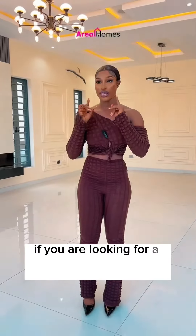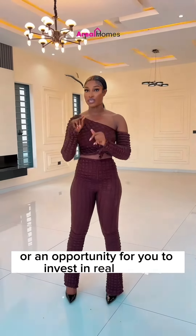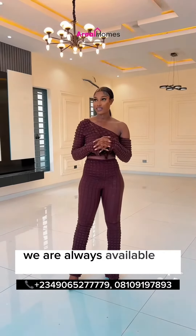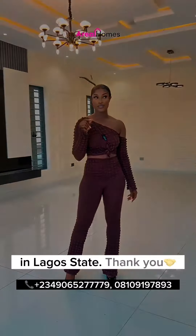If you are looking for a house for you and your family or an opportunity for you to invest in real estate, this is the perfect house. Call us or send us a DM. We are always available to get you your dream home. Thank you.